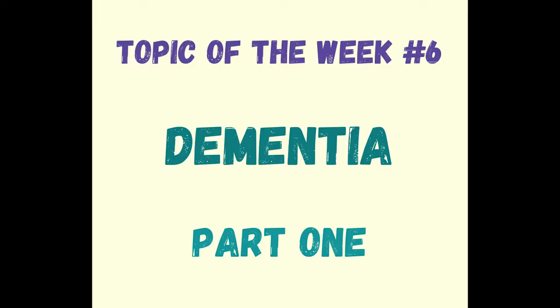Hello and welcome back to our weekly episodes about our weekly teaching. Today we're talking all about dementia, so let's get started with a case study.